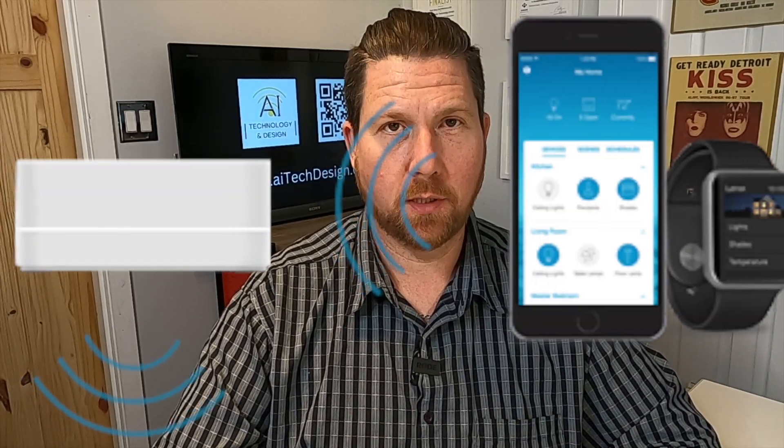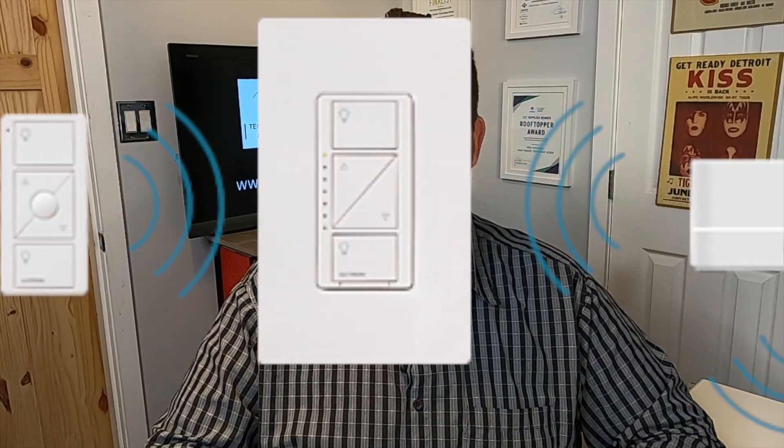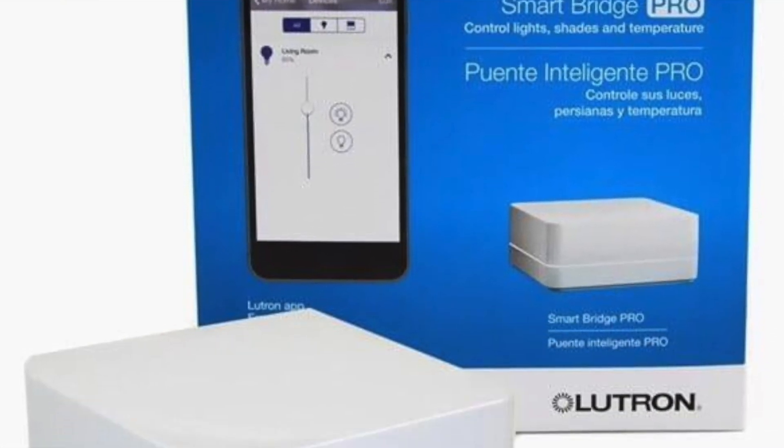Their switches can be installed to replace your existing switches easily — there's no programming required. You simply replace the wires and you have a great quality dimmer switch. The real magic is when you add the hub, or as it used to be called, the bridge. What this does is it connects to your router and essentially takes the smart ecosystem of Lutron and makes it live and all connected with each other.